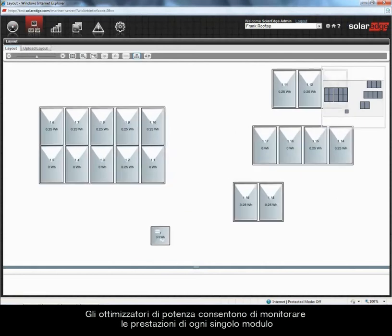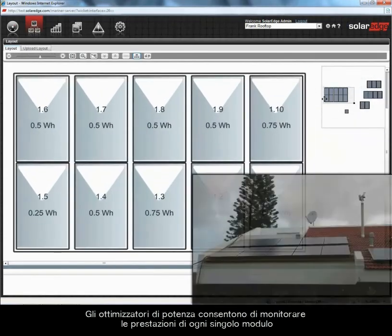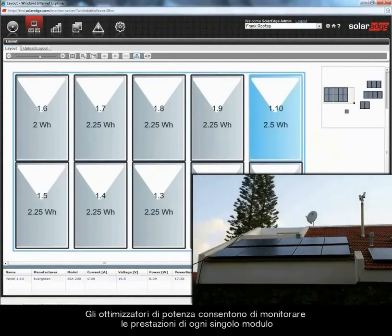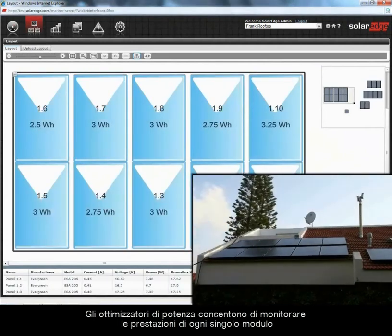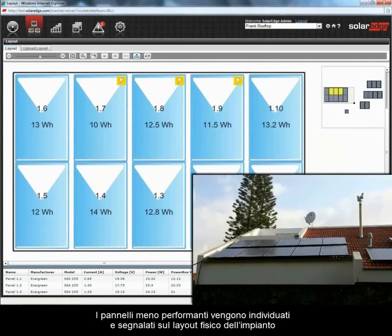PowerBoxes provide panel-level performance monitoring. Energy production and real-time performance data are indicated per panel on a site layout map. Underperforming panels are detected, alerted, and marked on the layout map.